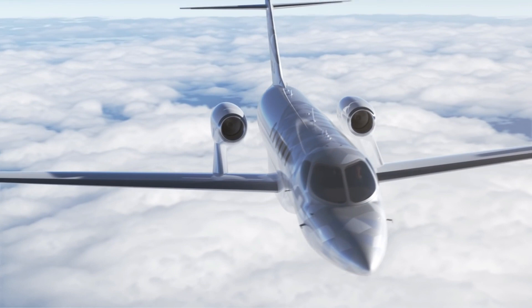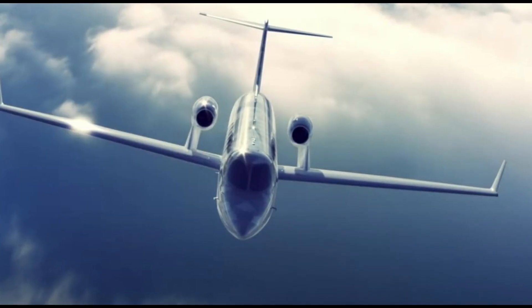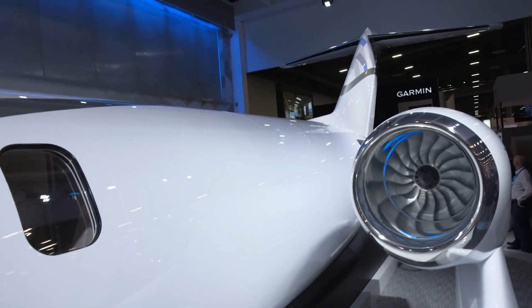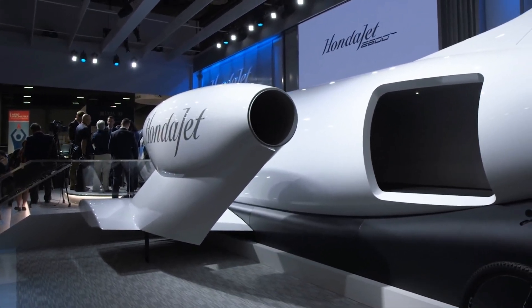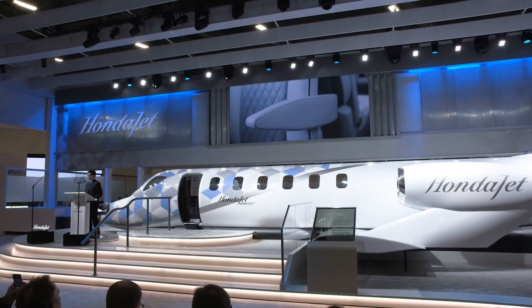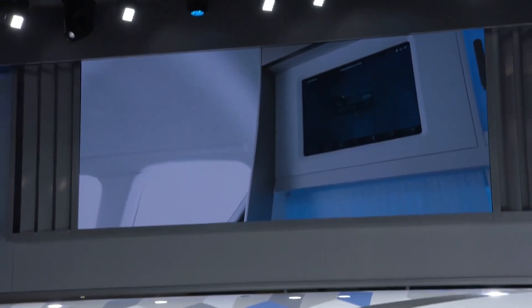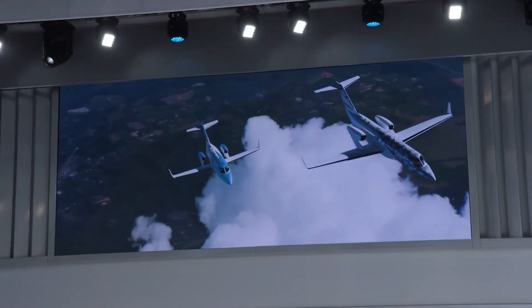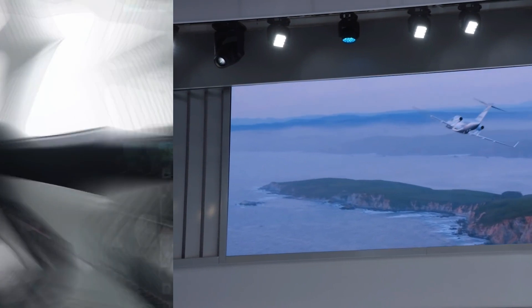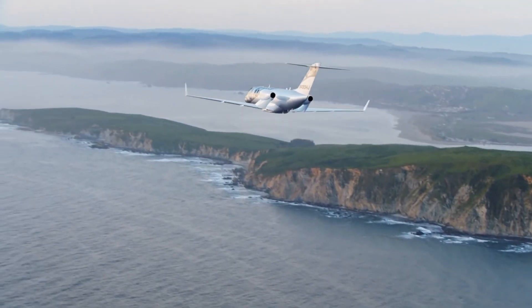The aircraft will also set a class record for maximum flight altitude and greatest carbon compression, making it a first in its class. A highly effective engine developed solely for the Honda 2600 jet is being developed in partnership with GE Aviation, promising exceptional performance. Although the HondaJet 2600 is currently just a concept, and we cannot confirm when this impressive private jet enters service, it would offer passengers a taste of class, elegance, performance, and efficiency in the air.